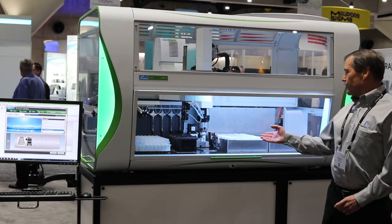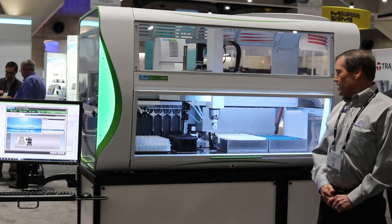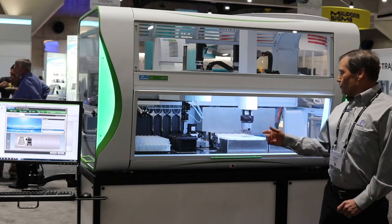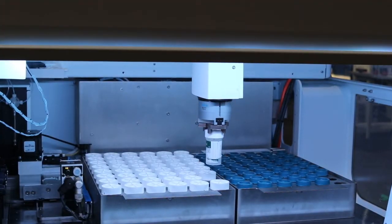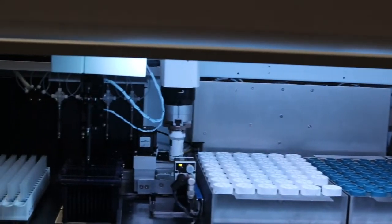Our customer had needed a solution for decapping and capping the HPV vials. They also wanted us to integrate barcode scanning into the system. We worked with Festo to develop the robot that removes the vial, moves it to the barcode scanner where it will capture the barcode, which we will pass along at some point.